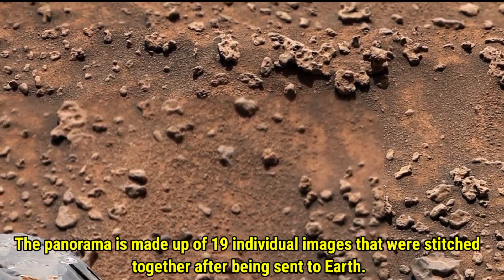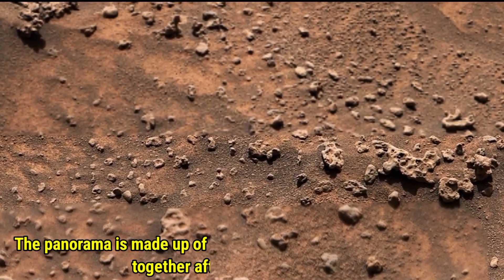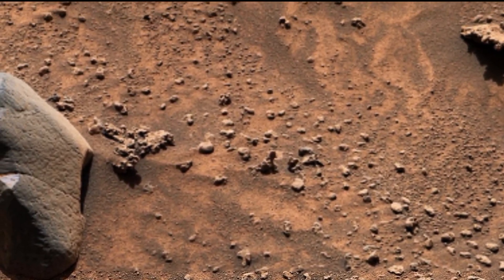The colors have been adjusted to reflect how the scene would look to the human eye under Earth-like lighting conditions, so let's explore this fascinating discovery.